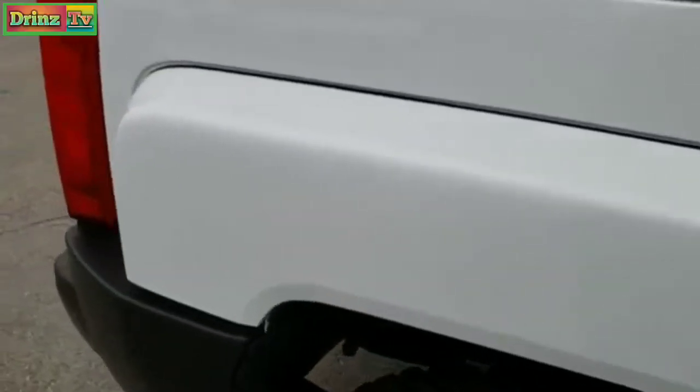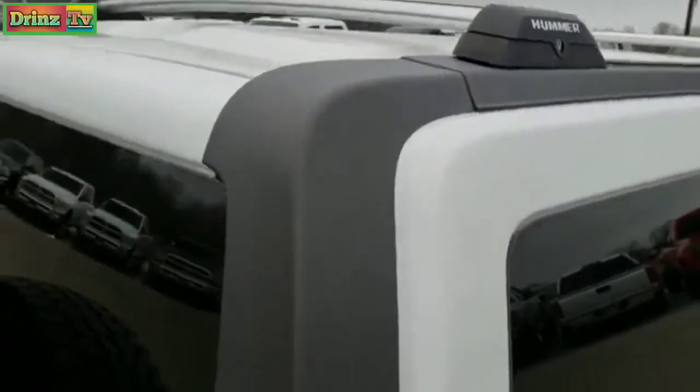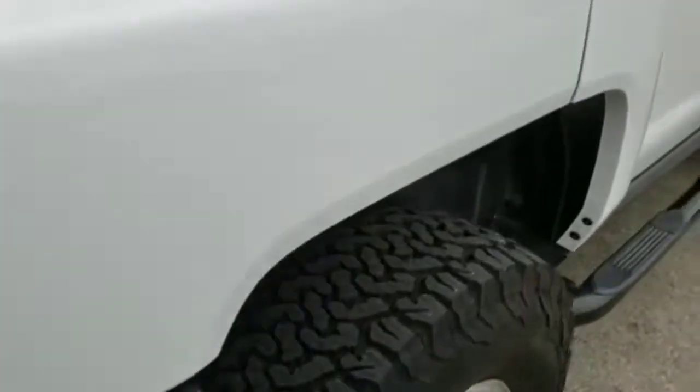We take these HD videos so if you are far away, or even if you're close by and just cannot make the trip down, you can still see the vehicle, hear the vehicle, and have confidence in what you're looking at before you even get here. Especially these Hummer Alphas — they're pretty sought after, so we tend to sell a lot of these out of state.